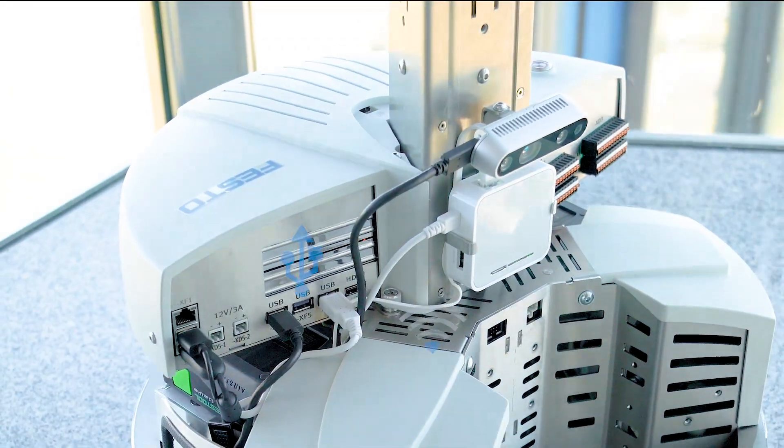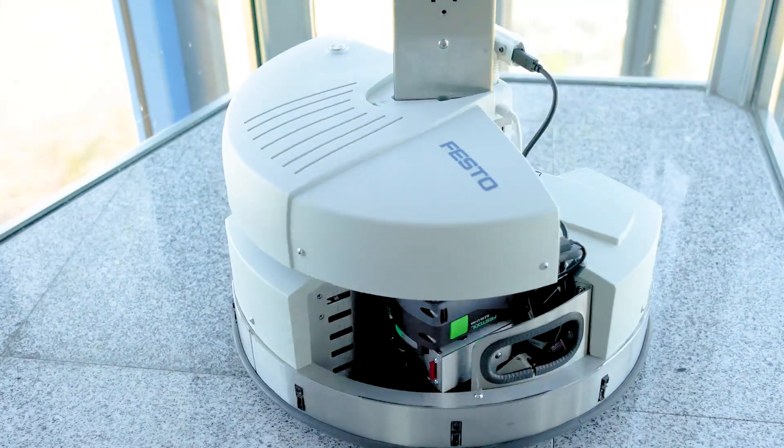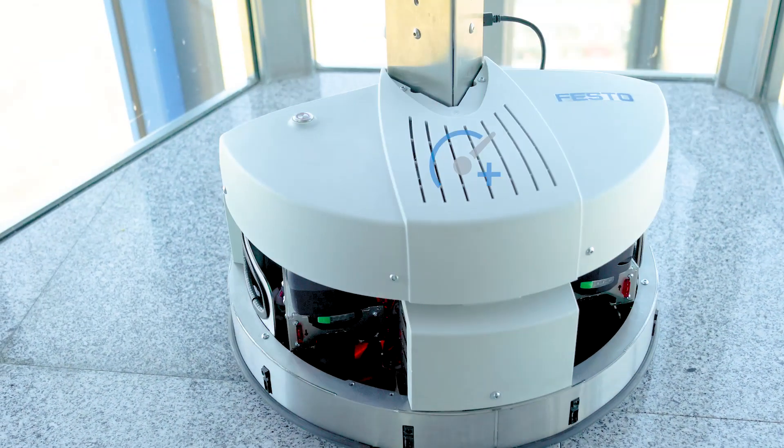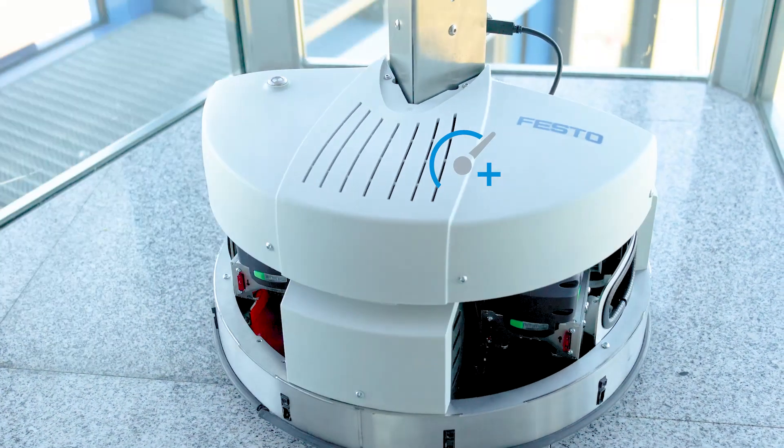Robotino 4 comes with enhanced and updated components and interfaces. Out of the box, our flexible middleware allows Robotino to navigate safe environments using a built-in stereo camera.